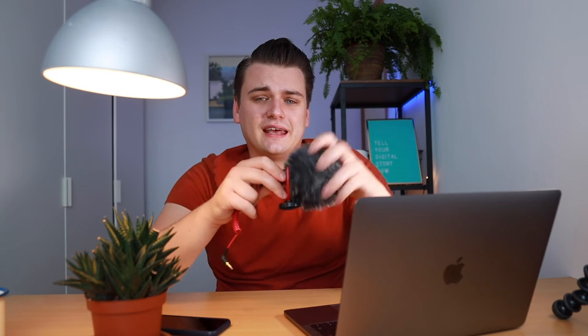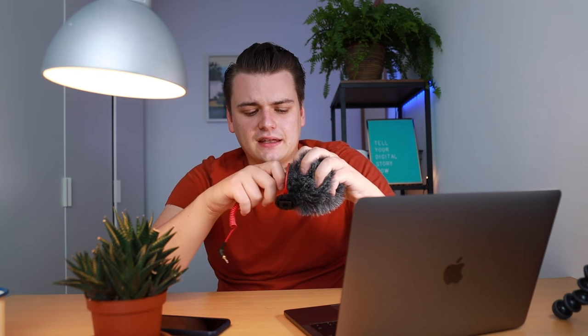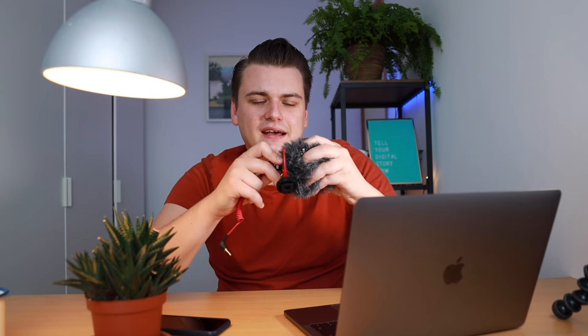The next issue is the dead cat. I took it off once, was moving around, and I actually lost it — and you can't order it separately. So if you lose your dead cat, you have to buy a whole new microphone. That's actually the reason why I have two of these: one without a dead cat and one with. And you really can't work without it outside — I tried, and there's a lot of wind noise.